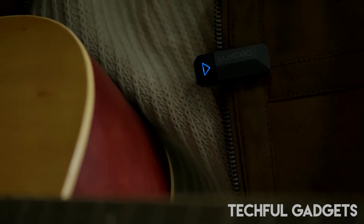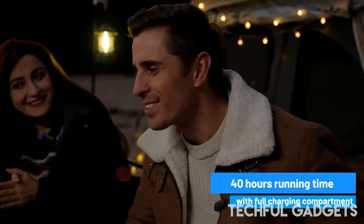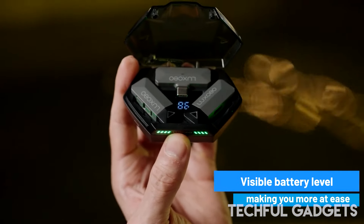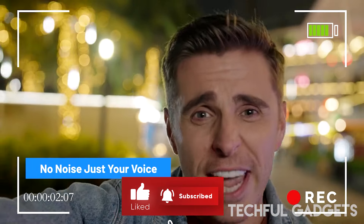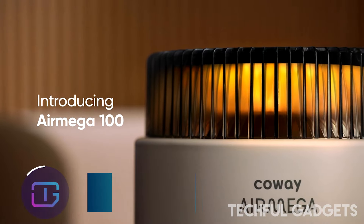Embark on a journey of serenity with M8's intelligent silence. Harnessing intelligent noise reduction, it guarantees pristine audio devoid of any unwanted disruptions. The immersive reverb adds depth and richness to your sound, crafting a captivating sonic ambience. Whether you're a content creator or a music enthusiast, M8 ensures that every note and word resonates with brilliance.